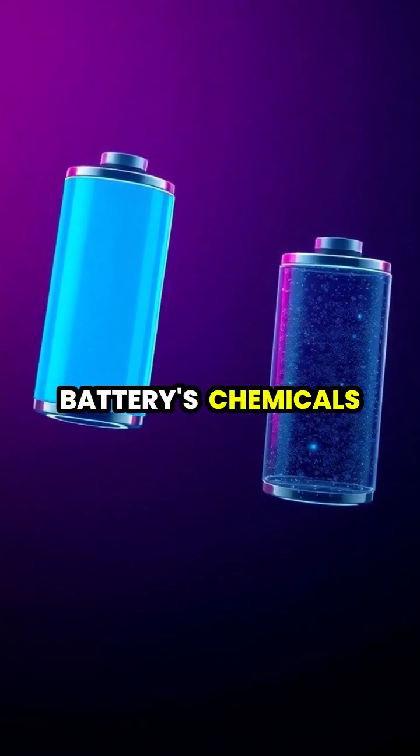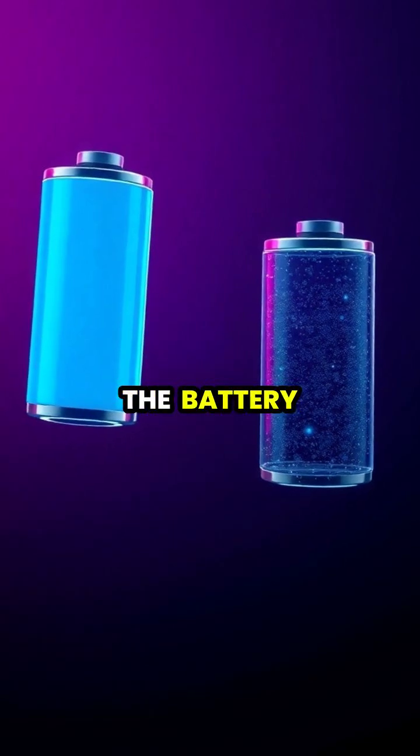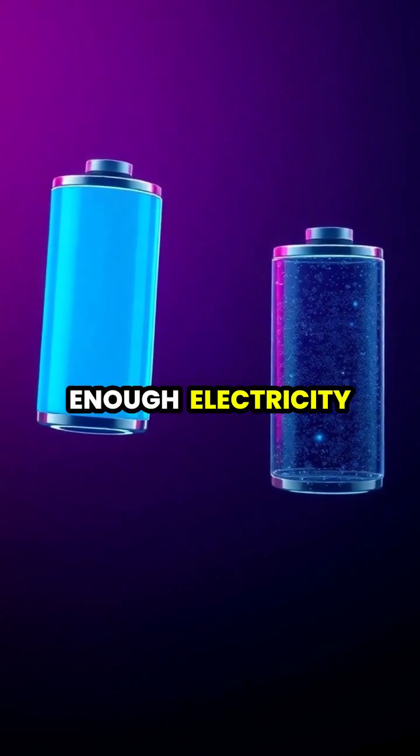As the battery's chemicals are used up over time, these reactions slow down until the battery can no longer produce enough electricity.